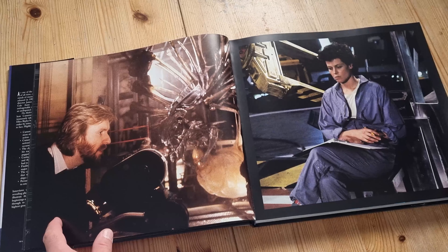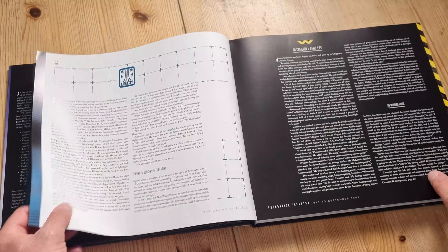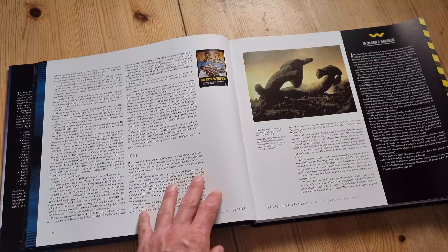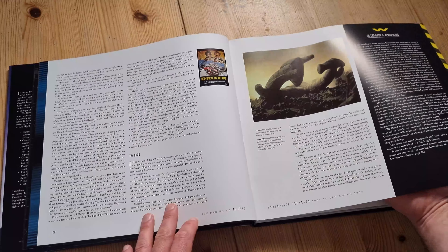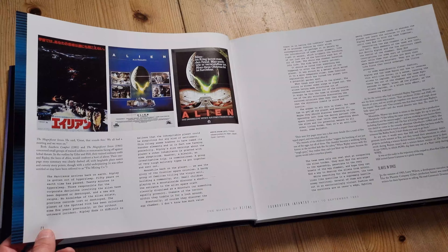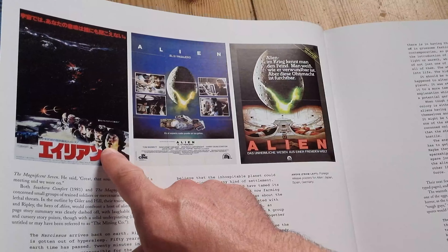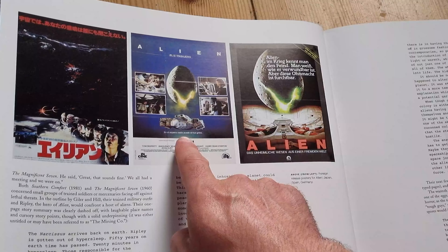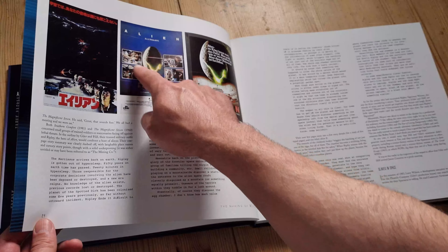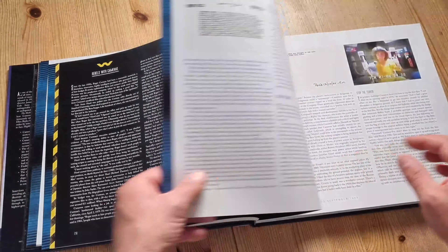Here's James Cameron and Sigourney Weaver herself, the star of the show — it's a really good silhouette, isn't it? There's a lot of text, so for Aliens fans, fans of this movie and the franchise, there's a lot of interesting background information in here. Here are some movie posters from other countries — the Japanese movie poster, the Spanish one, and the German one. Which do you prefer? I'm not so keen on the Spanish one; I quite like the Japanese one.